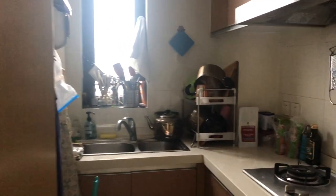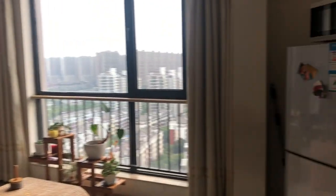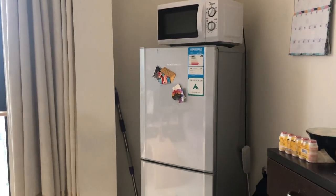Right when you walk in is the kitchen — you can see there's two burners for the stovetop. Through here is the living room. The refrigerator is out here; it's a nice sized refrigerator and freezer, with the dining area on this side.